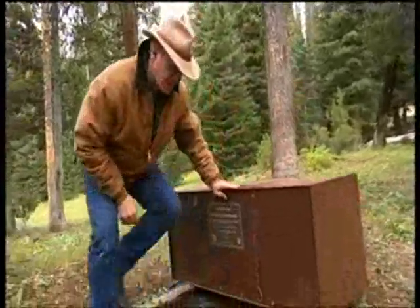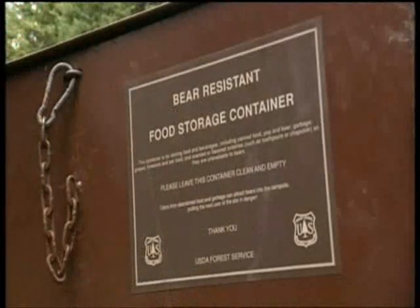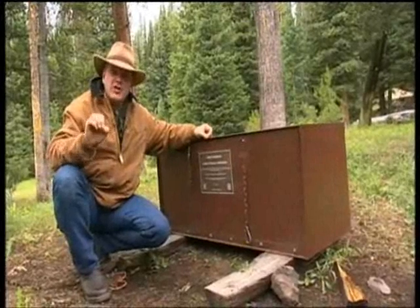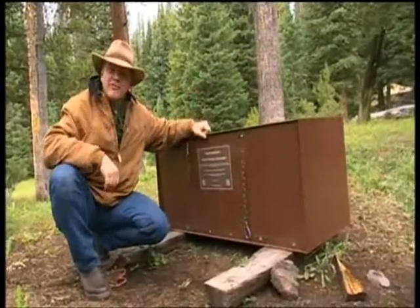Usually it's the bear that ends up the one being hurt. Fortunately, at this campsite I'm lucky because I can use this bear box to store my food, and you can see it's built like Fort Knox. It's actually a regulation that your food must be secured away from bears, either in a box like this or suspended from a tree.